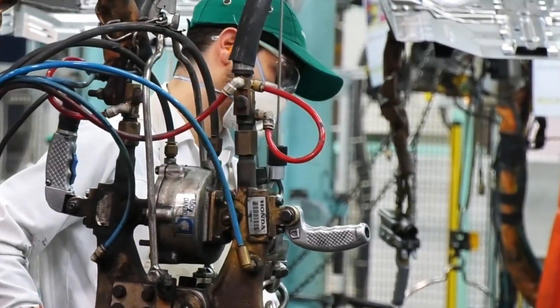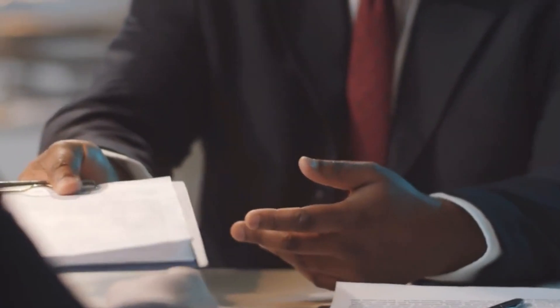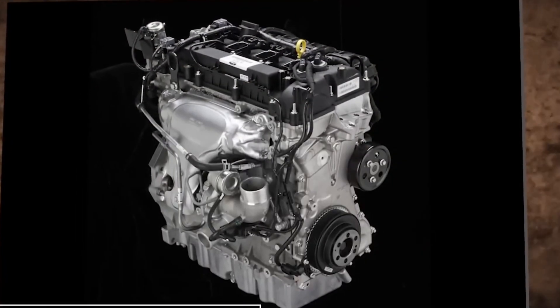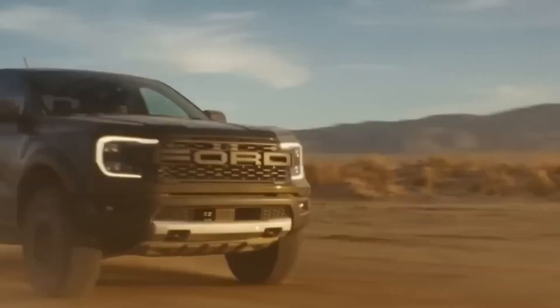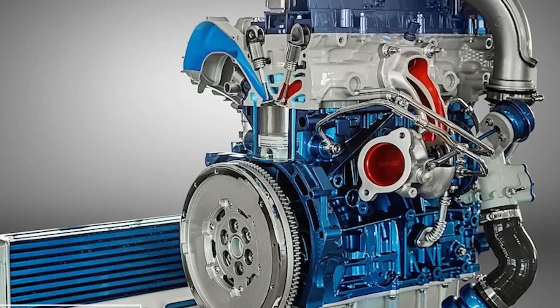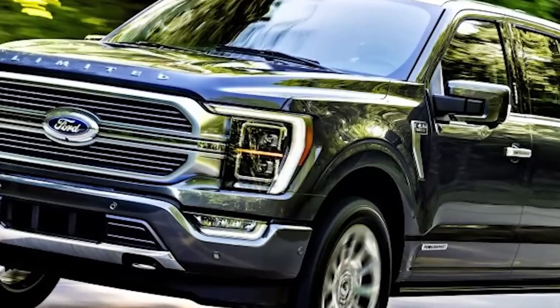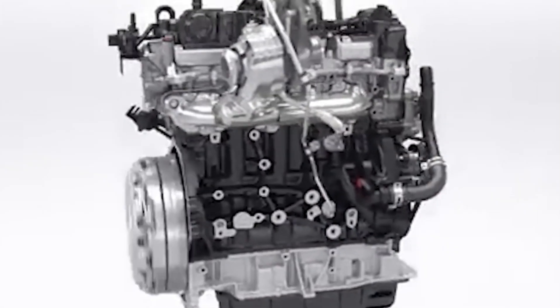Traditionally, big block engines have featured variations in port shapes from cylinder to cylinder. However, the ZZ632 V8 defies this norm, as all eight intake ports share the same length, volume, and layout, ensuring maximum efficiency and balance. Similarly, its exhaust ports are designed identically, guaranteeing uniform power output from all cylinders. This meticulous attention to detail places the ZZ632 V8 at the forefront of engine innovation.